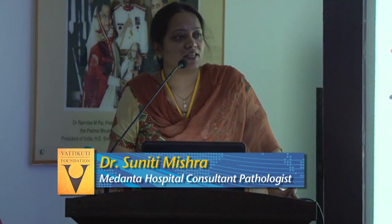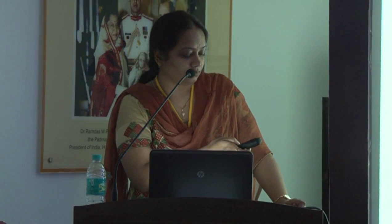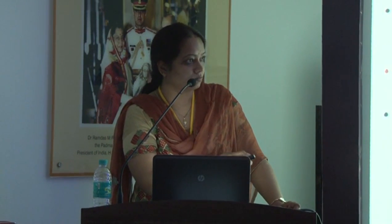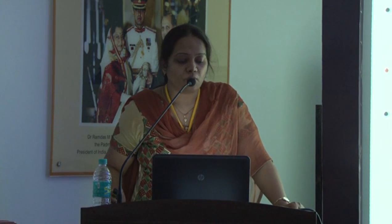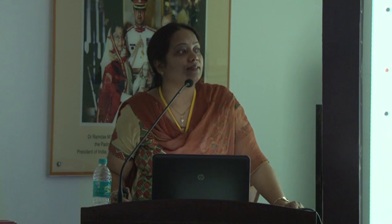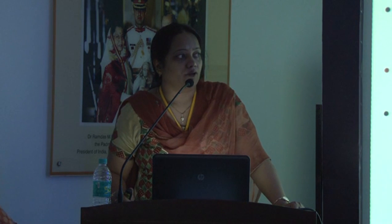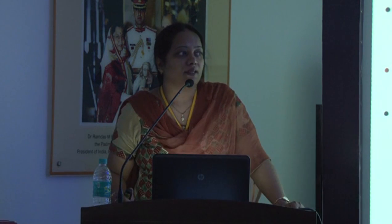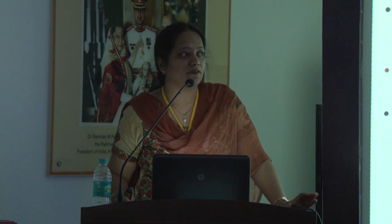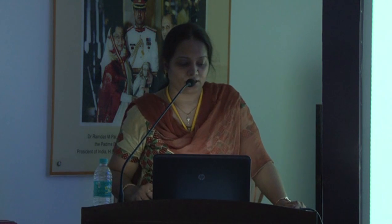Surgical staging is a very important step in the treatment of endometrial carcinomas. Clinical staging will not be accurate — it does not reflect the actual disease and extent in 15 to 20 percent of patients. What we mean by surgical staging is performing the pelvic and para-aortic lymph node dissection. Through frozen section, we can definitely identify the patients who will benefit from surgical staging.